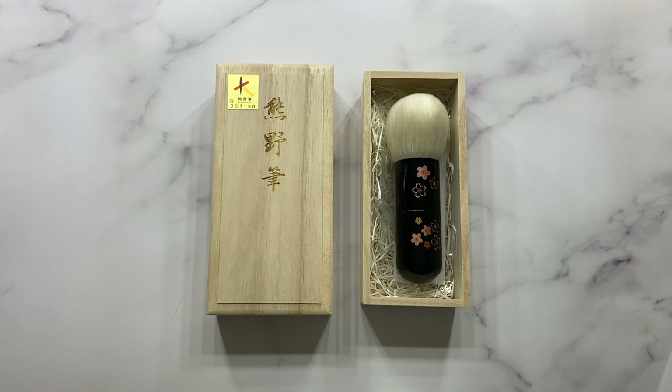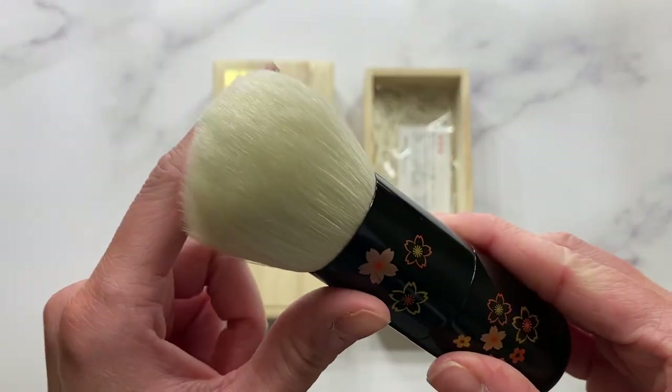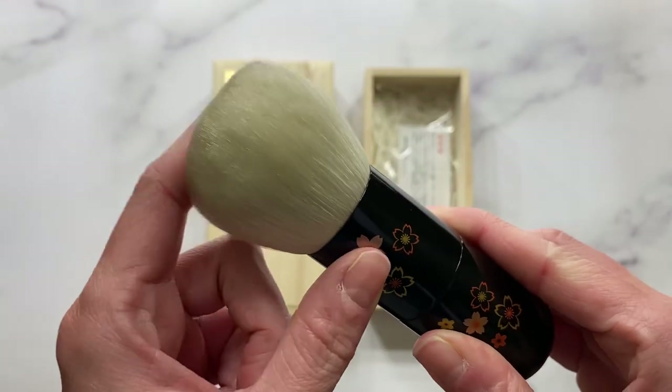Therefore, sakura has been regarded as a symbol of harvest, abundance, and good fortune. They couldn't have said that any better — that is exactly what this brush is. It is pure luxury.